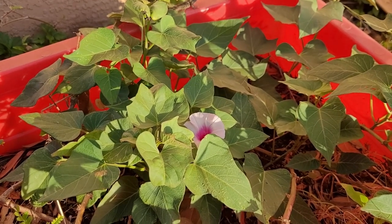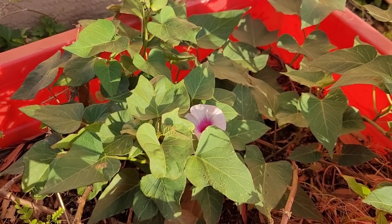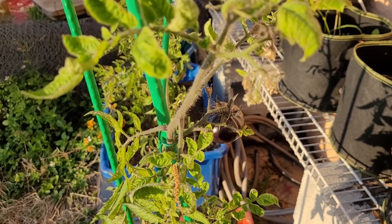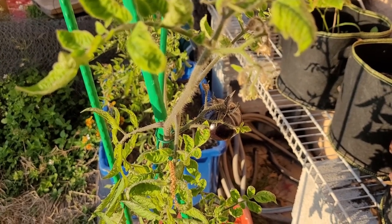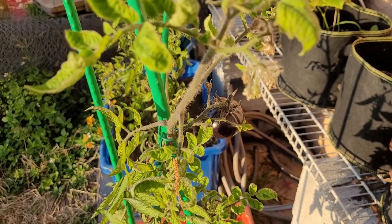For example, sweet potatoes here grow like a weed for me, whereas further up north they'd be struggling. If you can, try and find local growers — the plants they sell will likely be more adapted to your area.